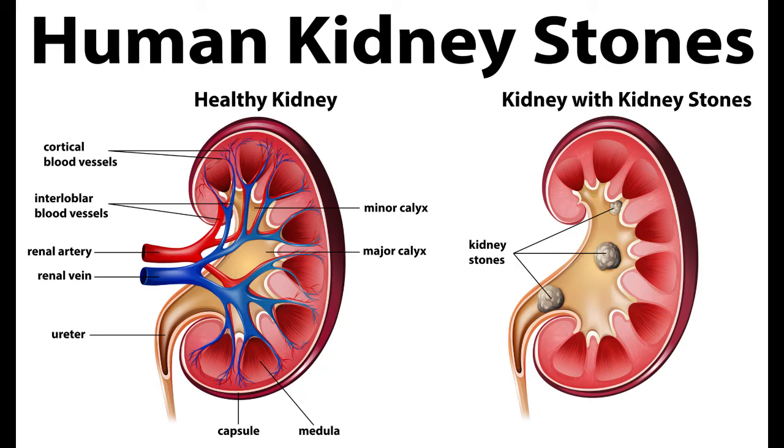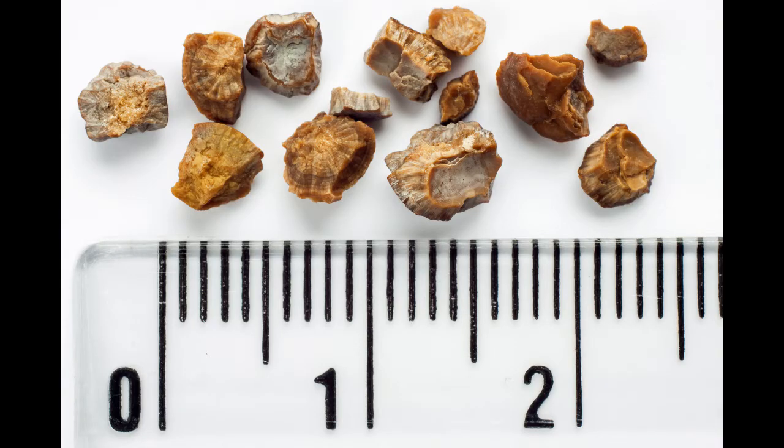Kidney stones are basically made up of salts and proteins in the body. On average, the stones that we see are usually less than one centimeter in size, usually two to eight millimeters.